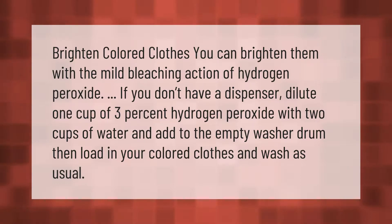You can brighten colored clothes with the mild bleaching action of hydrogen peroxide. If you don't have a dispenser, dilute one cup of three percent hydrogen peroxide with two cups of water and add to the empty washer drum, then load in your colored clothes and wash as usual.